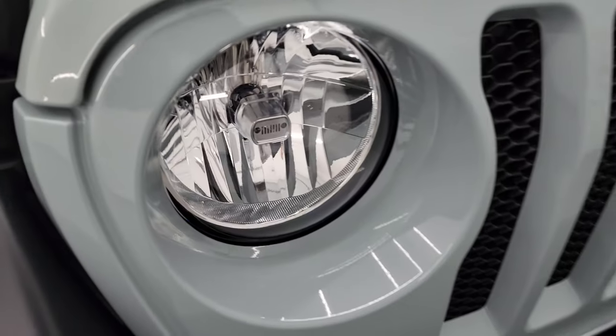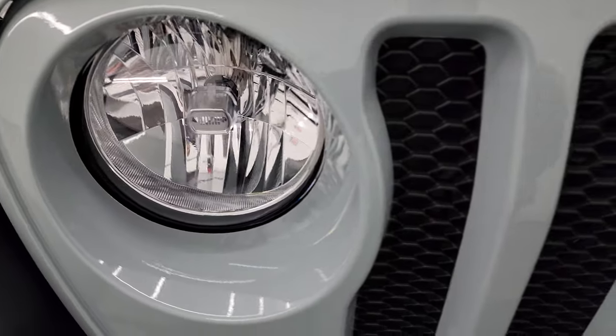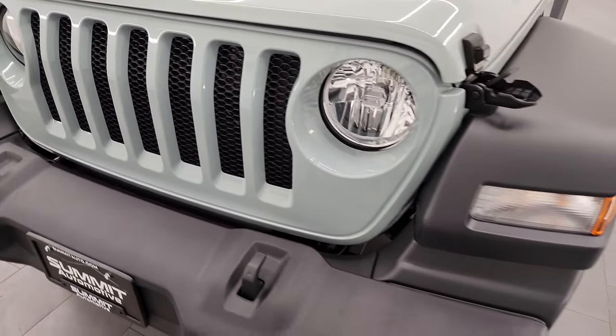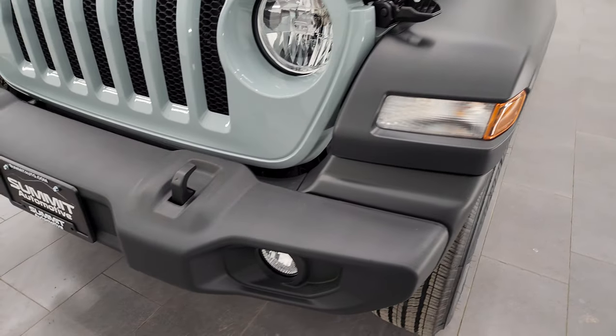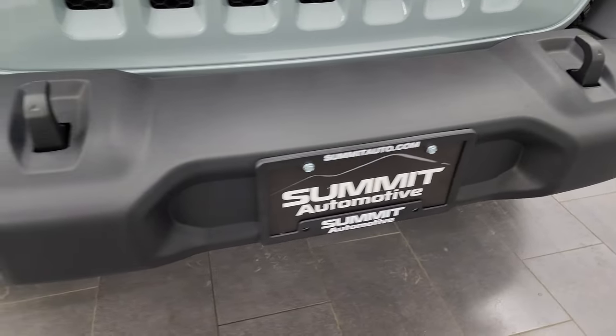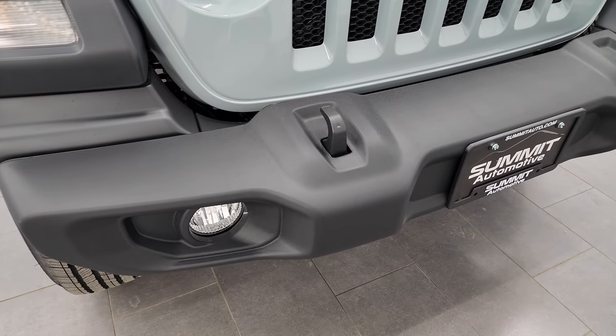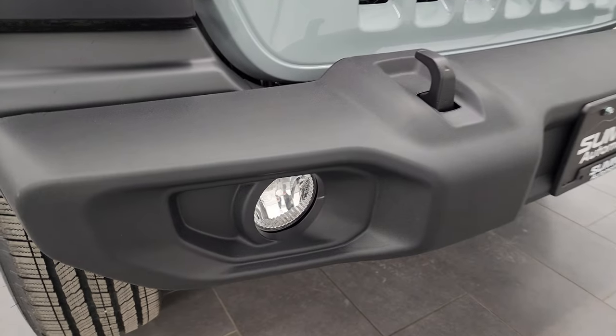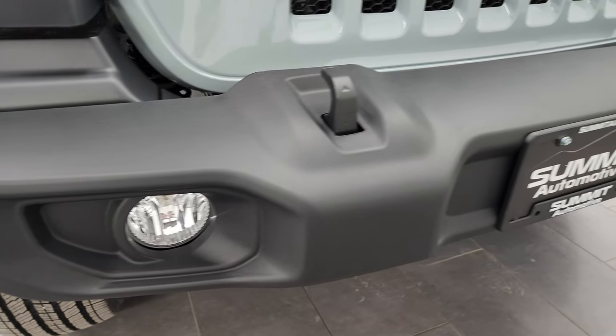Starting off at the front, one of the little Easter eggs you get is the Jeep logo there in the headlights and the seven-slotted grille. One YouTuber has said that's because they had to differentiate it from a different manufacturer back in the day. Jeep says it's because they've been on all seven continents, so the argument wages on. Factory fog lights are included.